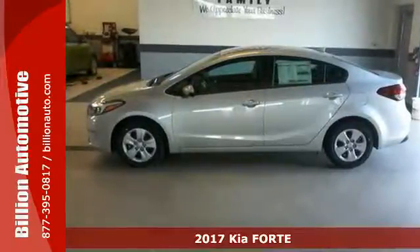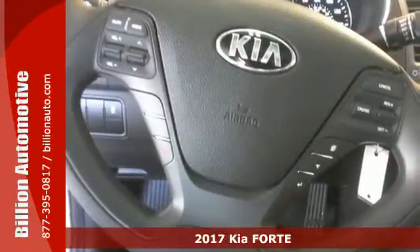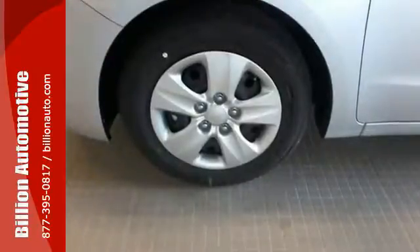It's a 2017 Kia Forte. The distinctive styling of this Forte makes this compact sedan stand out in its class and in your neighborhood. Not only is it affordable, practical and fuel efficient,